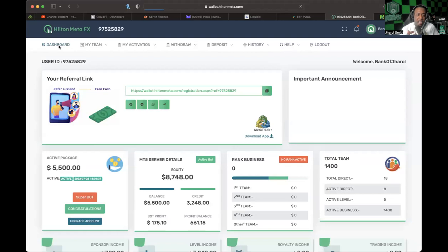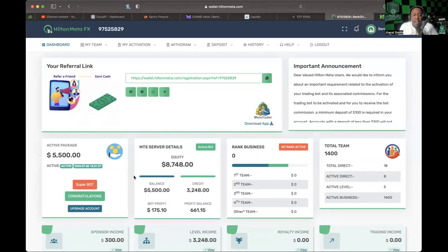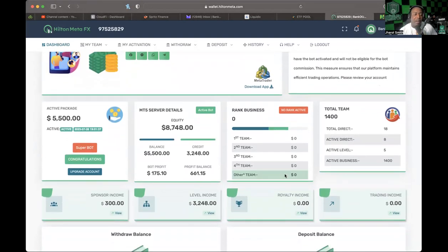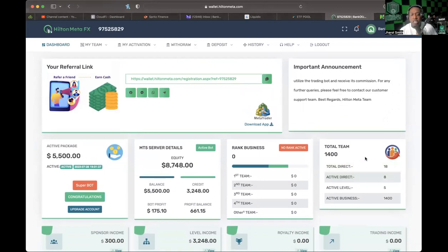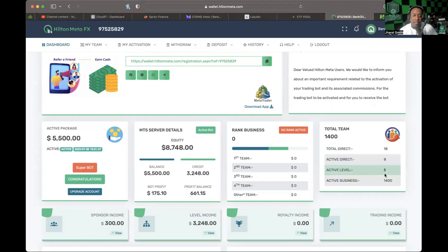I'm going to jump into the presentation where I can better explain what's going on here. My active package is $5,500 — that is what I decided to put in. I put $5,000 in at the start and then added another $500 live in front of you guys. From a total team standpoint, I don't have any rank right now — I think that's because the month just started and this refreshes every month. In total team I have 18 directs, 8 active, and 5 active levels unlocked.